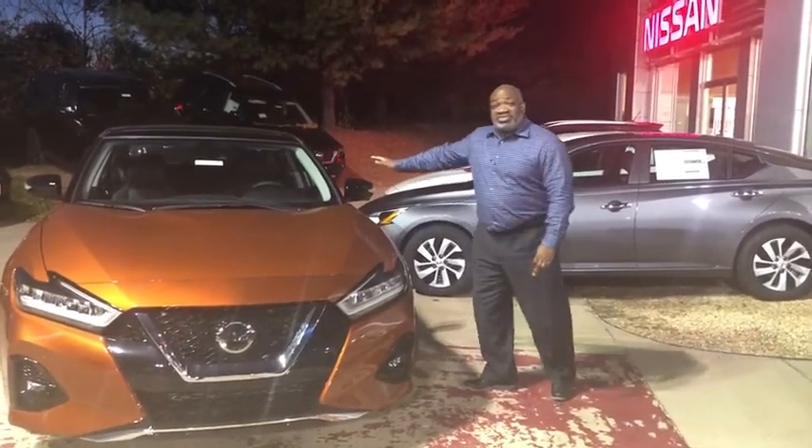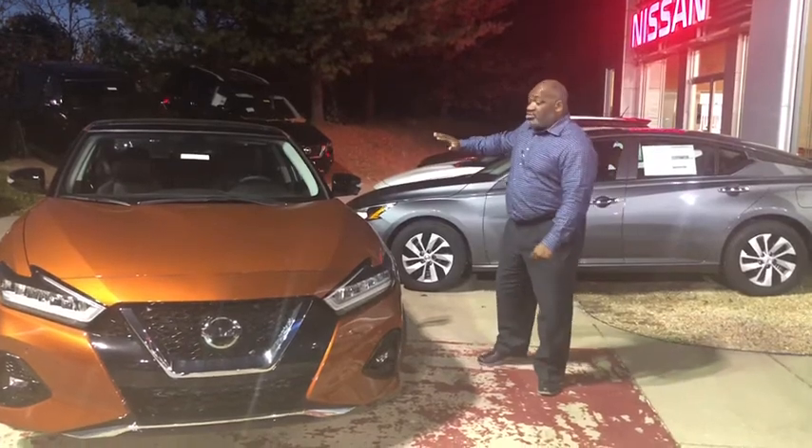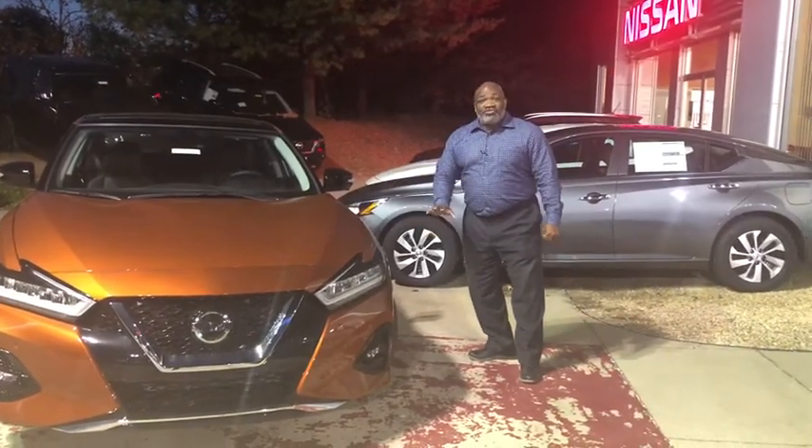Leather seats, rear fold-down 60/40 back seats, so it gives you access to the back trunk. Alloy wheels — big wheels for a big ride.